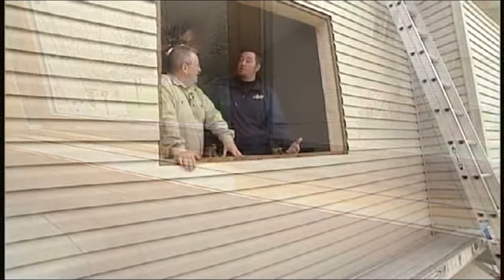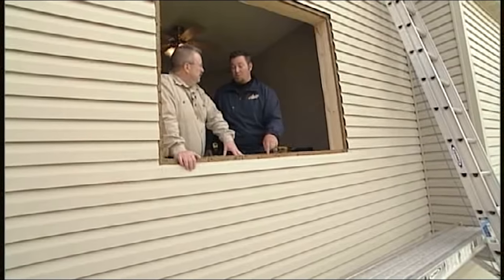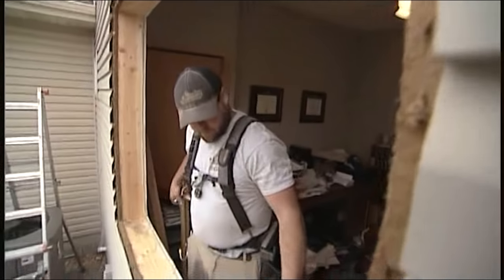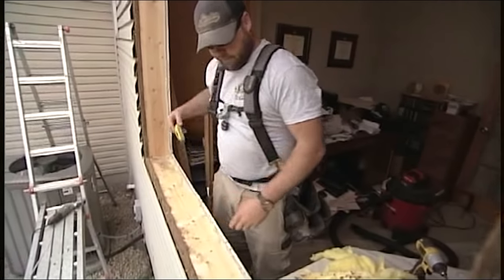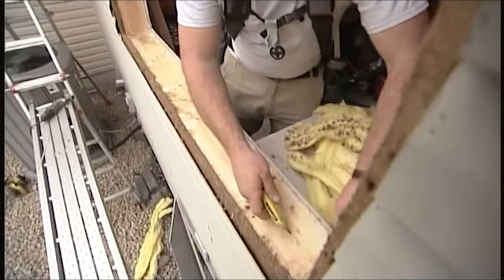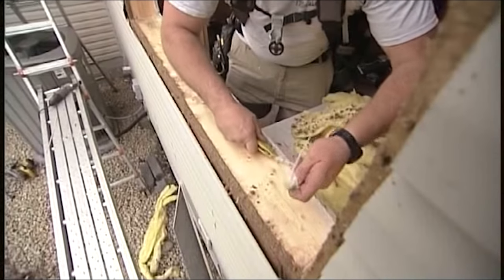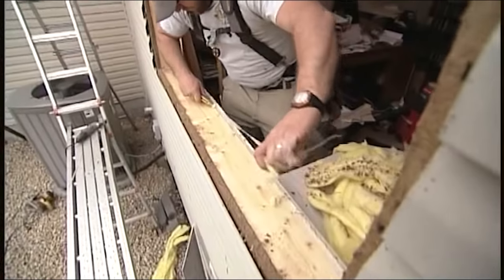Don't wait for the window to be falling apart, because when that happens, usually water's in the frame. Do you run into that very often where it's actually rotting out the frame? About half the time we're fixing some of the wood inside the rough opening, or some of the sheathing on the outside of the wall. And a lot of the time, the reason that's happening is because of poor installation.